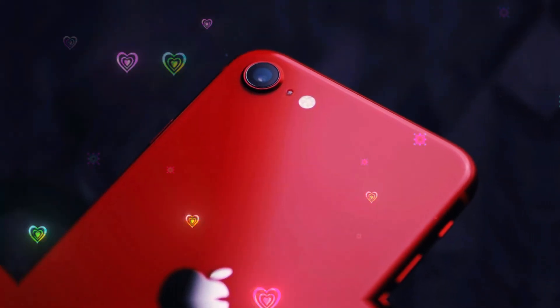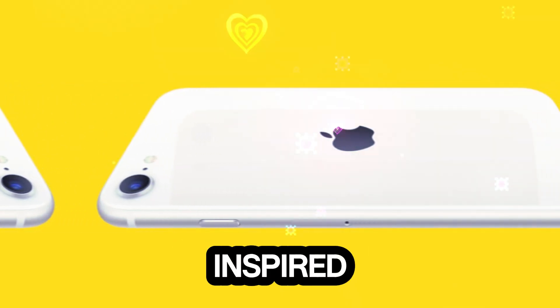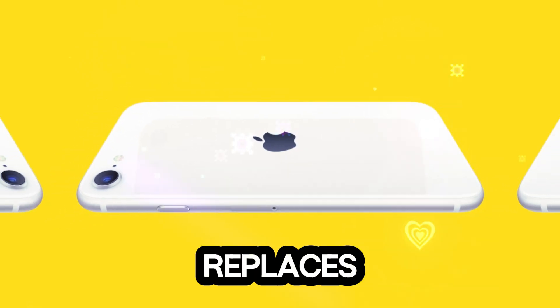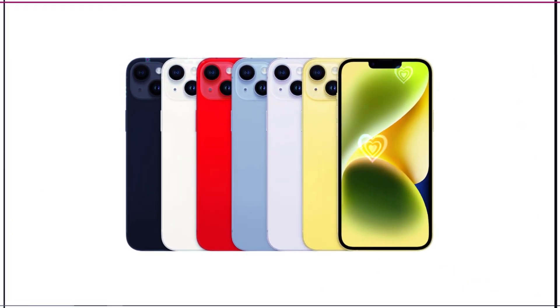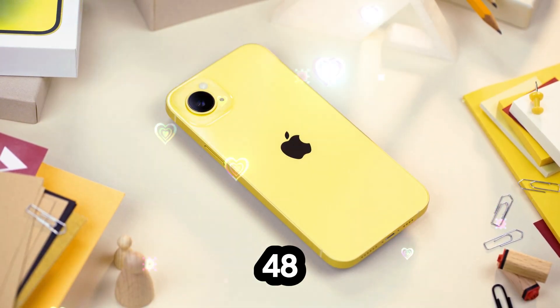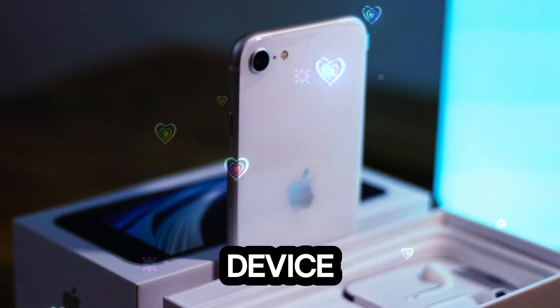What does the future hold? Leaker Mark Gurman has reiterated that the iPhone SE 4 is heavily inspired by the iPhone 14, which means Face ID replaces Touch ID, aligning with Apple's modern aesthetic. The OLED display is a massive visual upgrade, and the 48-megapixel camera offers excellent photography capabilities even for a budget device.